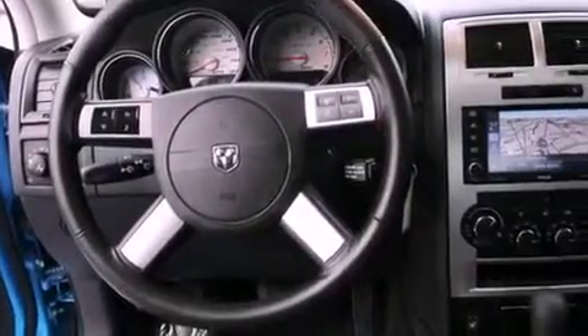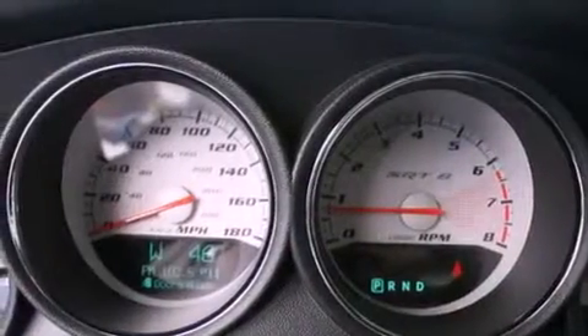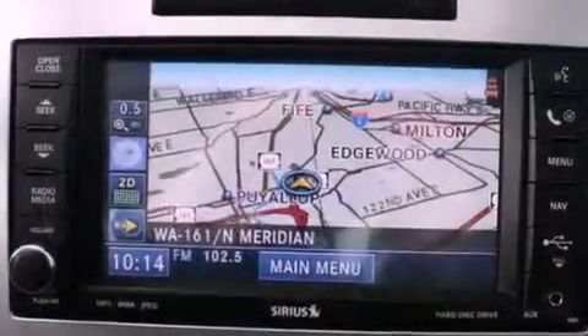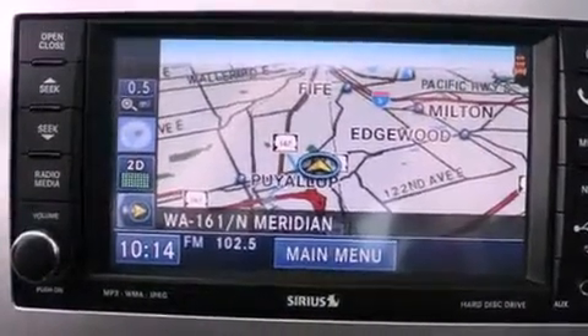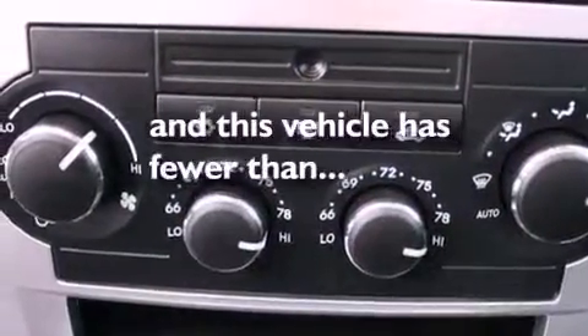The following features are also included: traction control and stability control systems, air conditioning with automatic climate control, cruise control, a CD player, leather seats, a rear spoiler, a security system, an anti-lock braking system, a folding second row, and this vehicle has less than 14,000 miles.